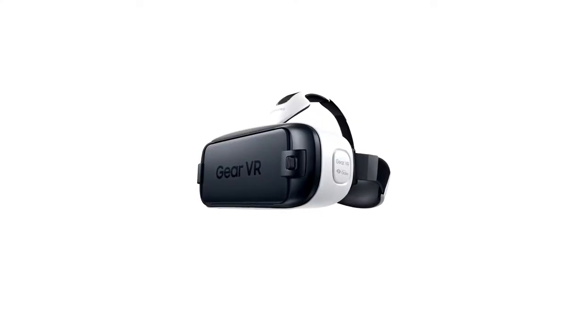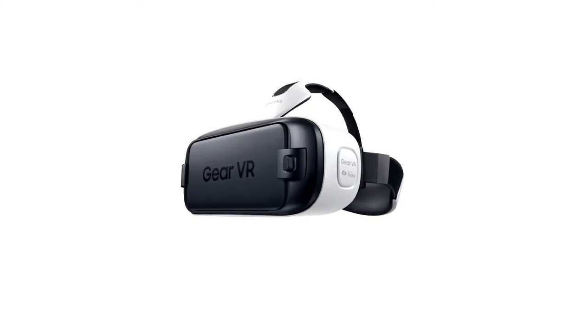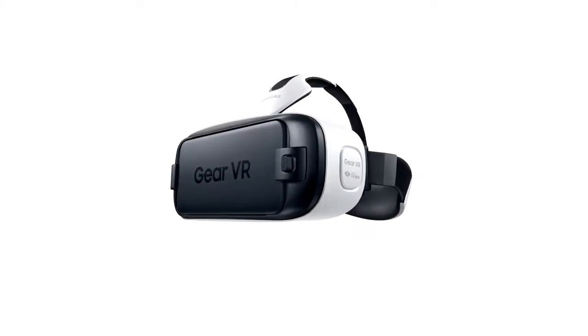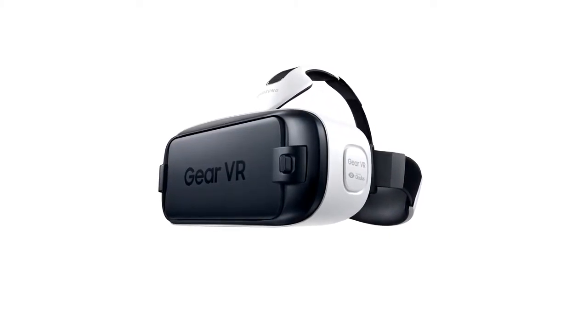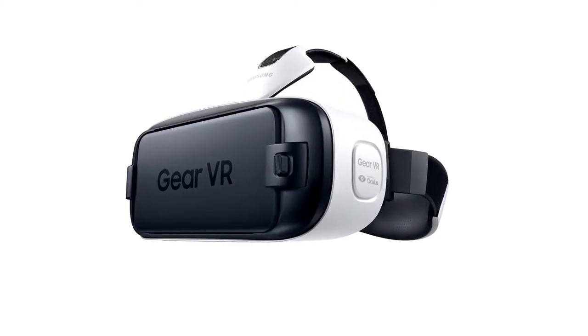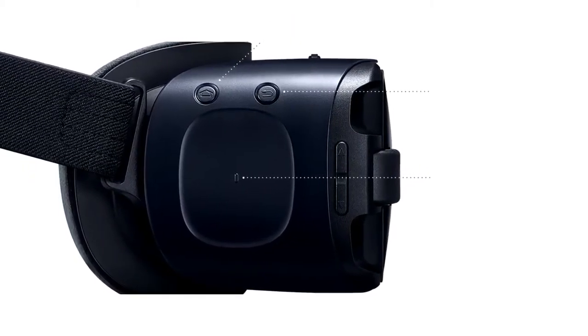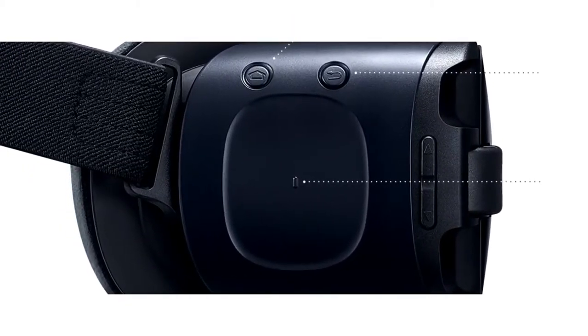The Gear VR drops you right into the action and it's only from Samsung and Oculus. The next generation of Samsung Gear VR powered by Oculus has been upgraded with new and improved features: lighter weight so you can play and watch more comfortably, improved fit including room for most eyeglasses, improved padding for extra comfort and durability, and an upgraded touchpad that's even easier to use. The Gear VR itself is $60 and requires a mobile phone to be used.